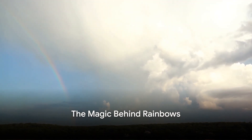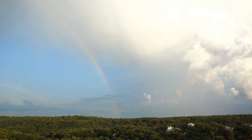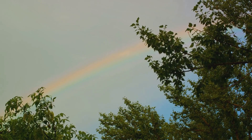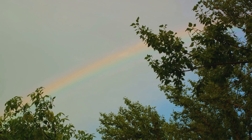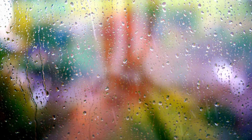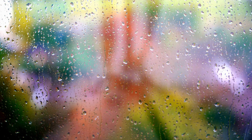Ever wondered how these magical arcs form in the sky? Well, it's time to unravel the mystery. Rainbows are a beautiful blend of physics and art, and the secret ingredients are sunlight and raindrops. Sunlight might seem white to our eyes, but it's actually a mix of different colors. Imagine it as a band playing music, with each color being a different instrument. When all the instruments play together, we hear a symphony, just like sunlight is a symphony of colors. Now let's bring in the raindrops. Raindrops are like tiny clear prisms. When sunlight enters a raindrop, something amazing happens — the light bends or refracts, and then reflects off the inside surface of the raindrop. As it exits the raindrop, the light bends again. This bending and reflecting process splits the sunlight into its individual colors, creating a beautiful spectrum.